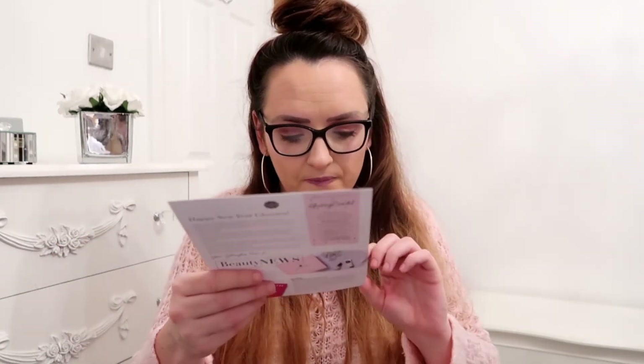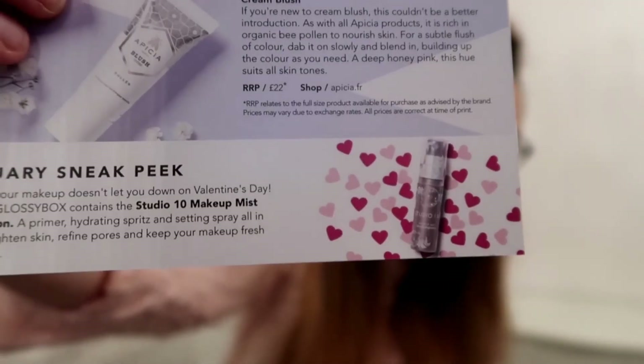A sneak peek of what's going to be in next month's box: make sure your GlossyBox doesn't let you down on Valentine's Day! February's GlossyBox contains the Studio 10 Makeup Mist Glow Collection - a primer, hydrating spritz and setting spray all in one. It'll brighten skin, refine pores and keep your makeup fresh and glowing. I do actually love the sound of that! Like I said, I'm all about the primer, I'm all about the setting sprays.